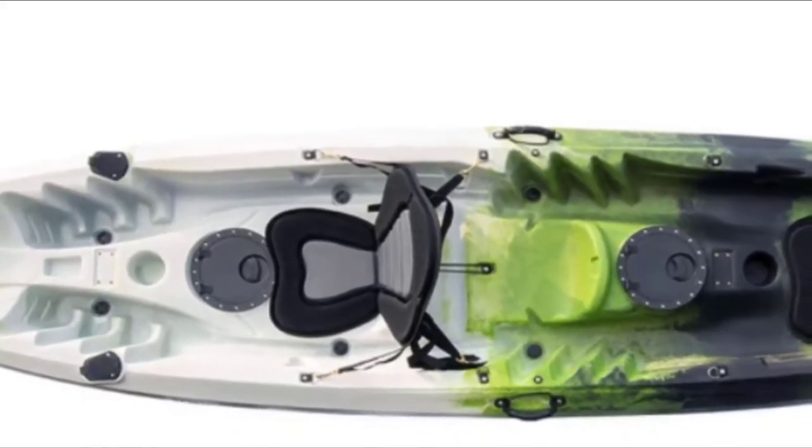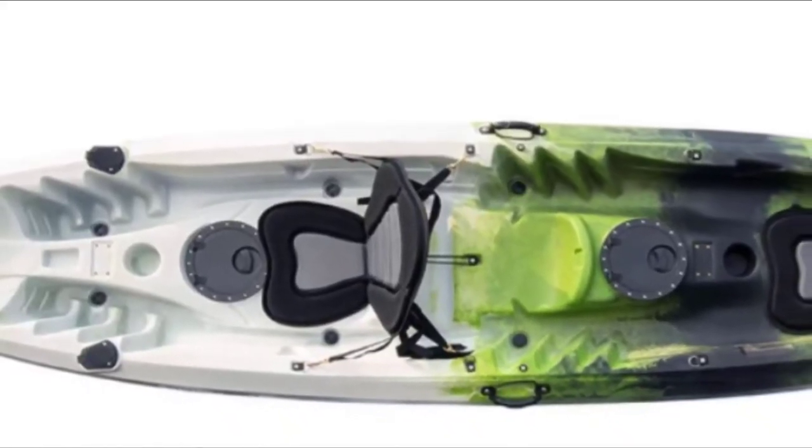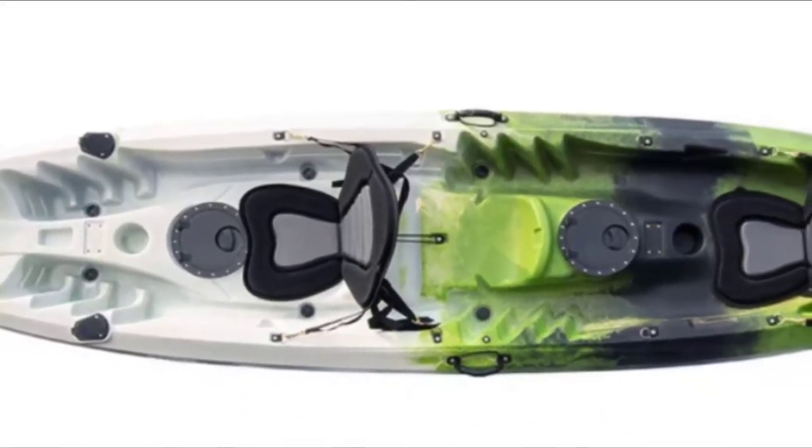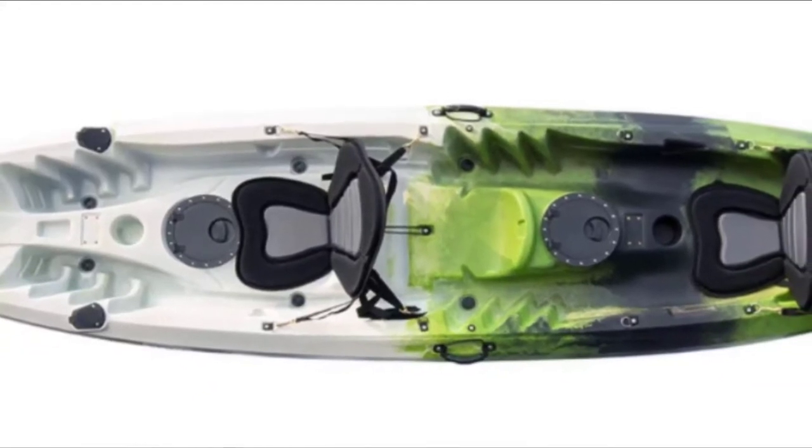The DriftSun Teton 120 comes with four fixed carry handles to make it easier to transport. It also has a paddle rest for each paddler to secure the paddle when you need your hands free for fishing.